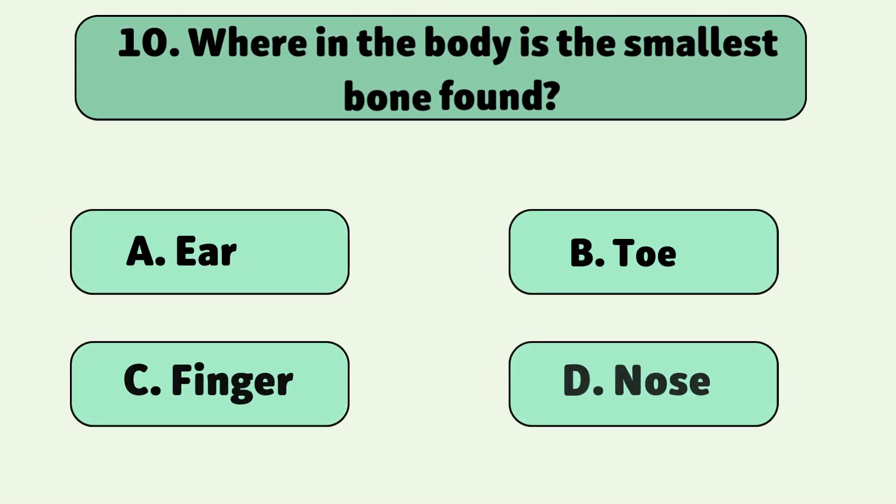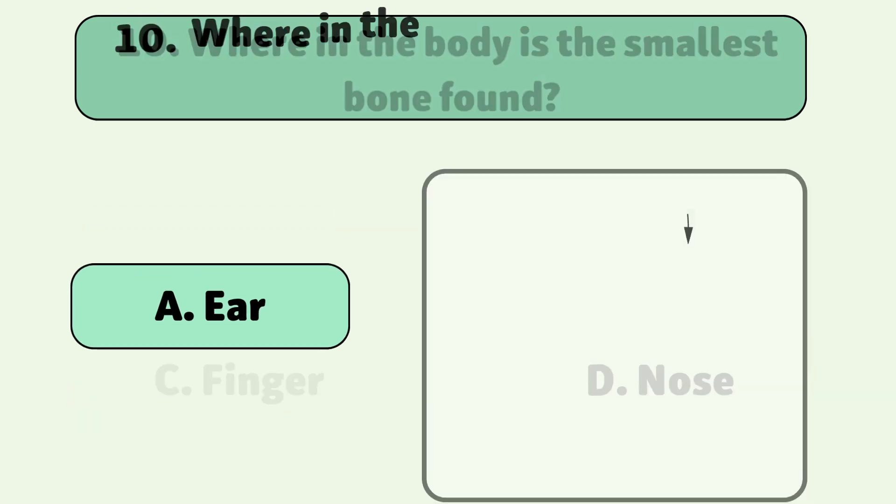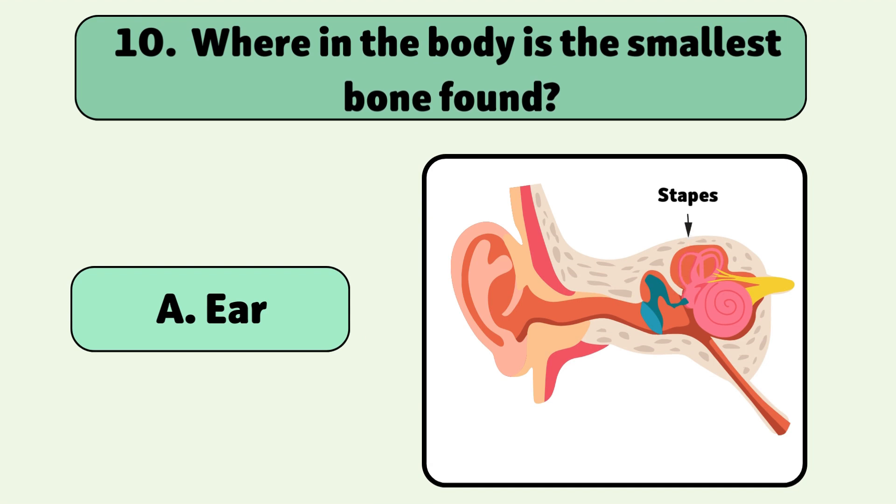Where in the body is the smallest bone found? In the ear, called the stapes. It helps you hear by sending sound to your brain.